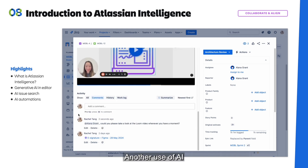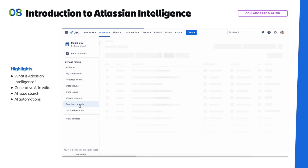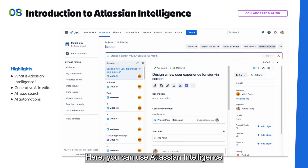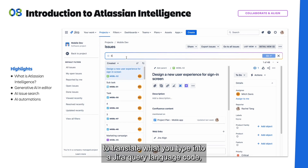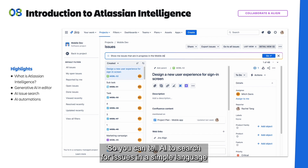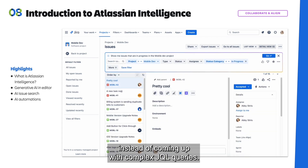Another use of AI is going to be the issue search. Here you can use Atlassian Intelligence to translate what you type into Jira Query Language code, which quickly searches for the issues that you're looking for. So you can tell AI to search for issues in simple language instead of coming up with complex JQL queries.